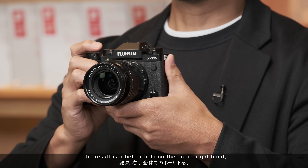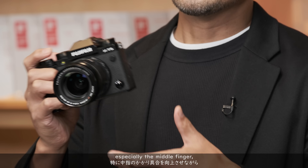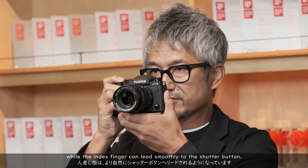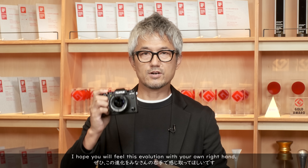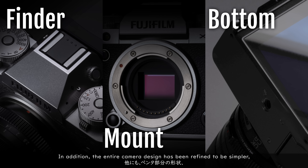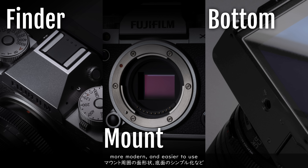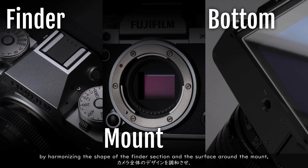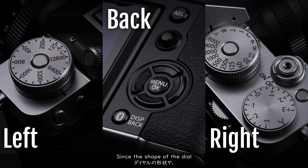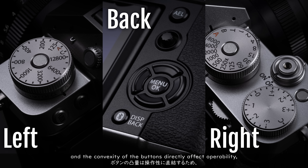The result is a better hold on the entire right hand, especially the middle finger, while the index finger can reach smoothly to the shutter button. The entire camera design has been refined to be simpler, more modern, and easier to use by harmonizing the shape of the finder section and the surface around the mount, and simplifying the buttons. Since the shape of the dial and the convexity of the buttons directly affect operability, even the lock buttons on the dial have been thoroughly reviewed down to the smallest detail.